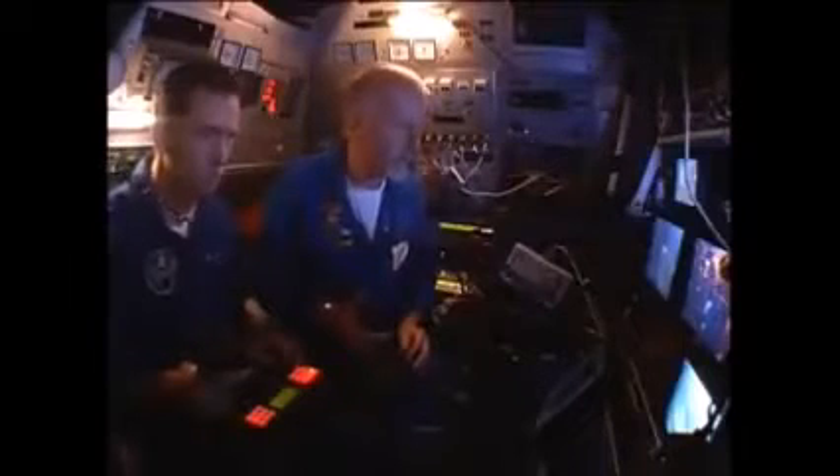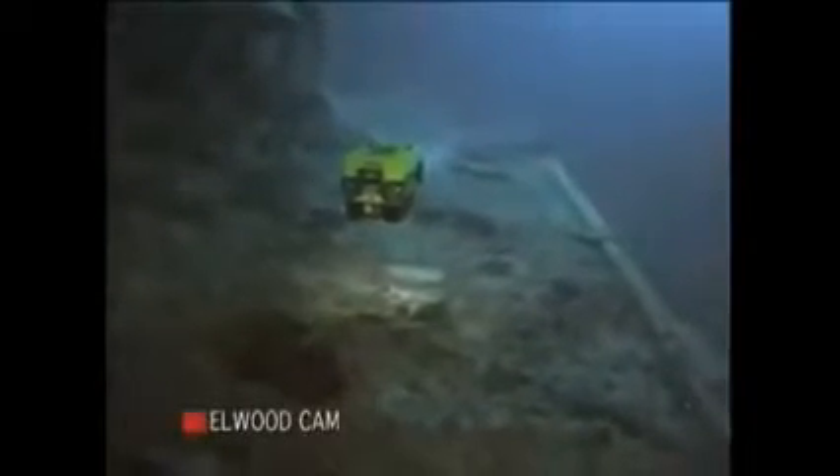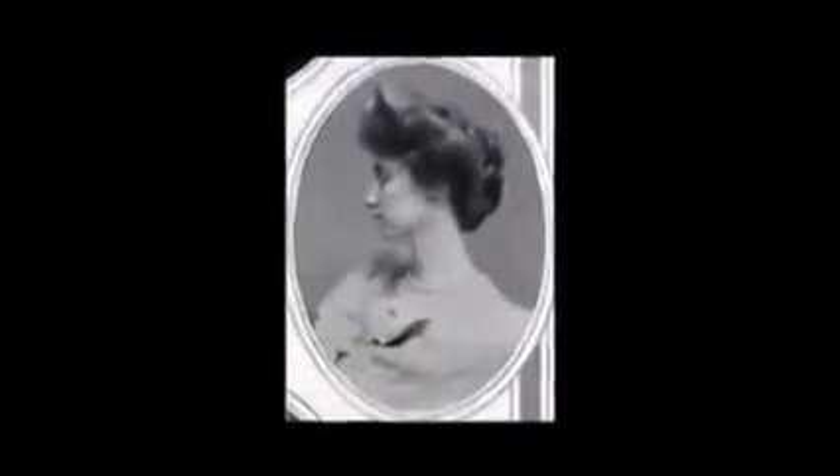We're going to head aft to see the spot where the ship's band was playing. We're now going along where boat eight would have been — just over to the right. Boat eight was kind of cool too; there was the Countess of Rothes, a kind of cool royal, who took over the tiller of the boat. There are the remains of its davit right there — the only davit left aft on the deck here — knocked down by tremendous forces when the ship was sinking, stuff being torn off by cables and rigging.